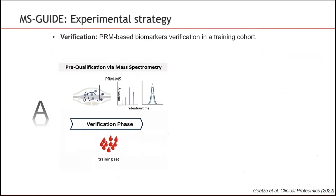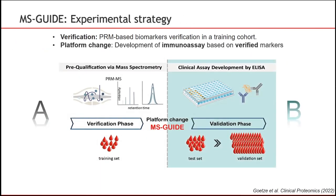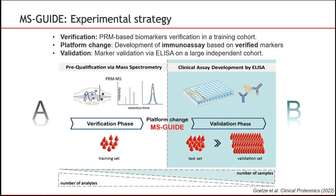MS-GUIDE consists of a two-step strategy where, in the first step A, pre-qualified literature-harvested potential biomarker candidates can be evaluated for which no high-quality antibodies exist. We call this first step the verification phase. Targeted mass spectrometry using parallel reaction monitoring is used to measure potential protein markers in a highly multiplexed fashion in a medium-sized training cohort. ELISAs can then be developed in a second step, phase B, for a small subset of pre-qualified biomarker candidates which have shown clinical potential, and then used for significance testing and validation in a larger patient cohort.